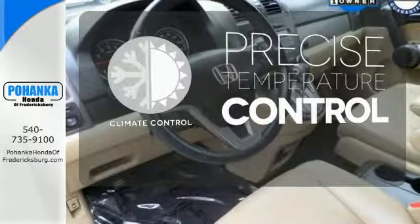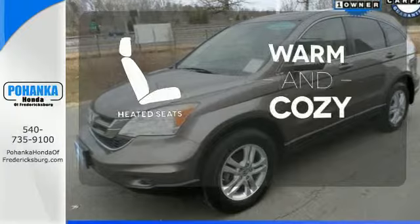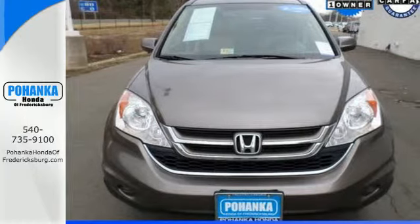Select the perfect temperature with climate control. Leave the scraper in the car, thanks to the heated mirrors. Wrap yourself in the comfort of heated seats. This CR-V is perfect if you want a practical and fun to drive SUV without breaking the bank.